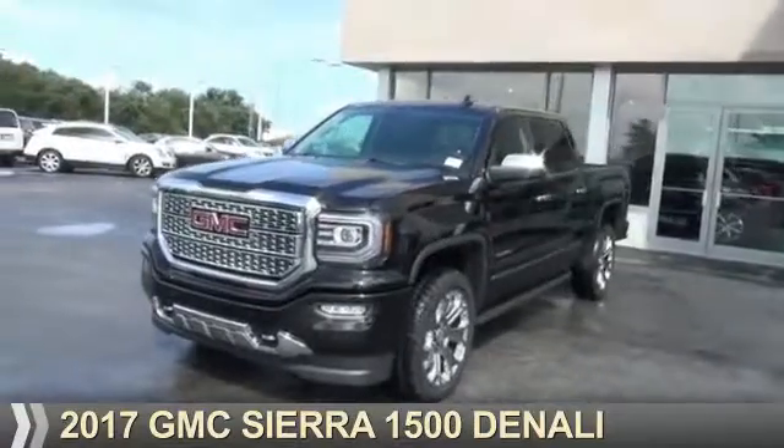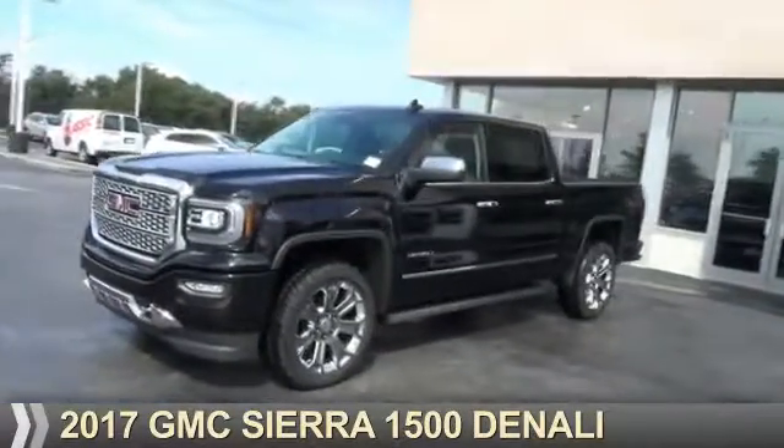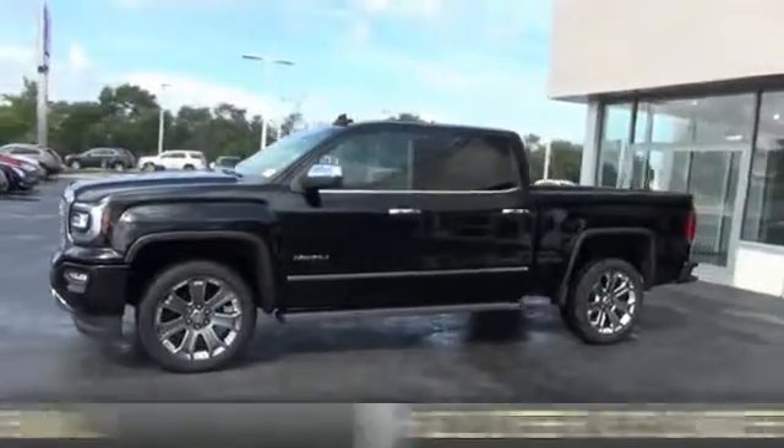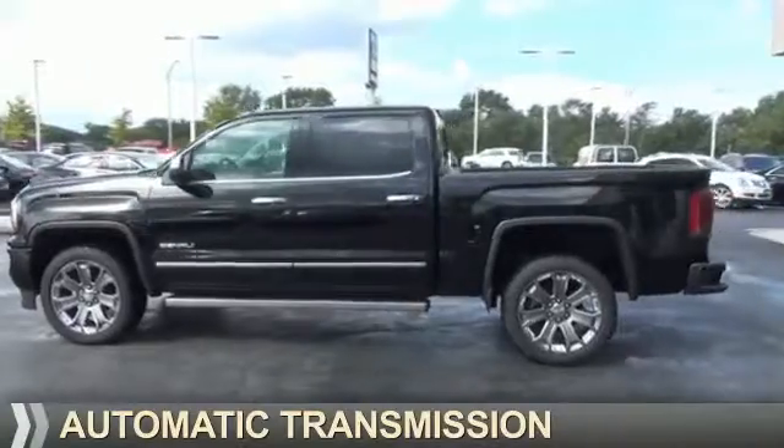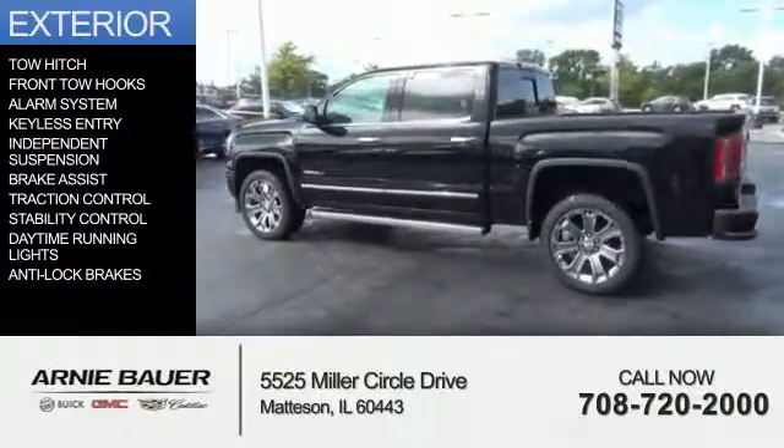Presenting the 2017 GMC Sierra 1500. It's powered by a 6.2 liter 8 cylinder engine and an automatic transmission. The features include tow hitch,